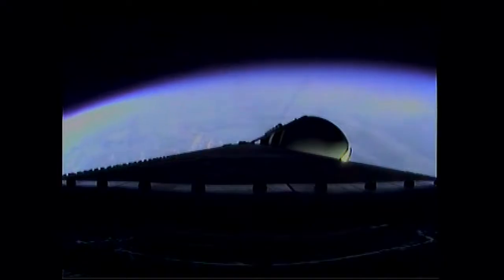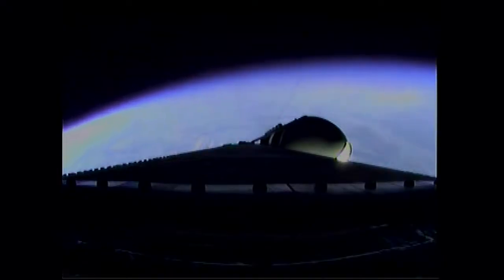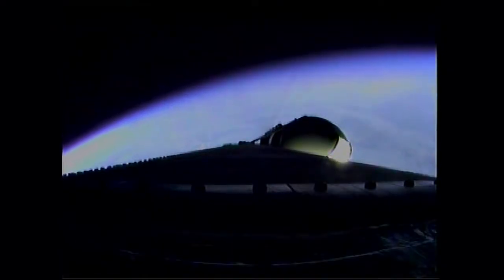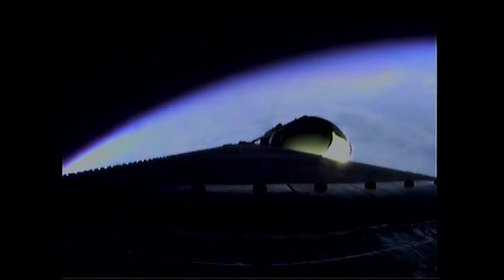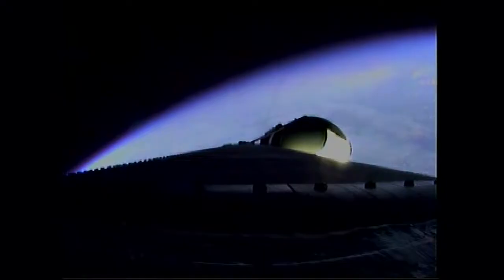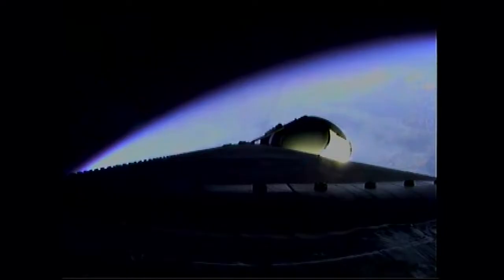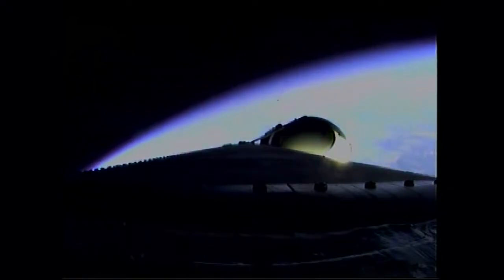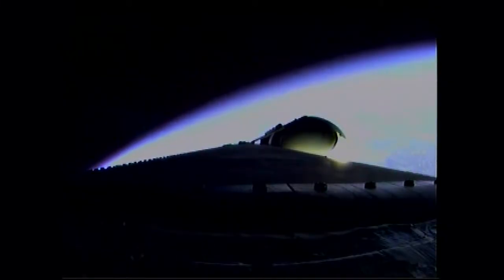Three minutes, one second into the flight. Still looking good. Passing Mach 5. Three minutes 16 seconds in, good engine control. Less than one half minute remains on three-booster flight. Three minutes 30 seconds in, standing by for the command to go to the partial thrust mode in the port and starboard boosters — that command should occur about ten seconds from now.